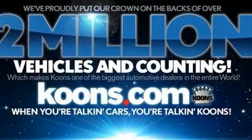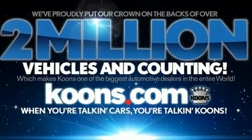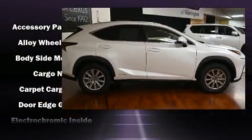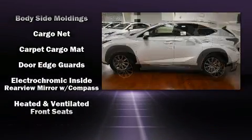Lexus ensures the safety and security of its passengers with equipment such as dual front impact airbags, front side impact airbags, traction control, and brake assist.